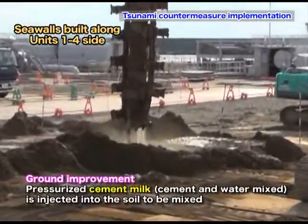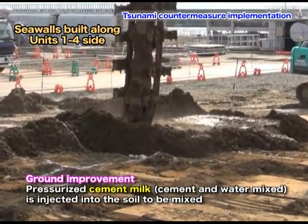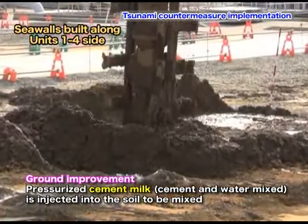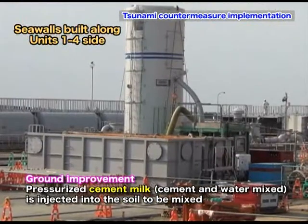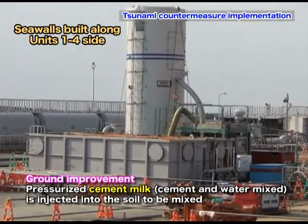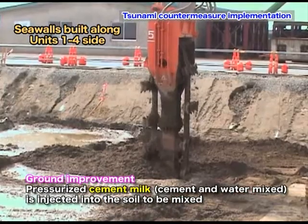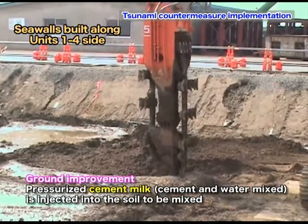The first stage of construction is the implementation of ground improvement measures to prevent liquefaction due to earthquakes, as well as to prevent the ground from being scraped away by the tsunami hitting the seawall. While cement milk, which is a mixture of cement and water, is injected into the soil, the ground is reinforced by spinning the mixer blade connected to a chain.